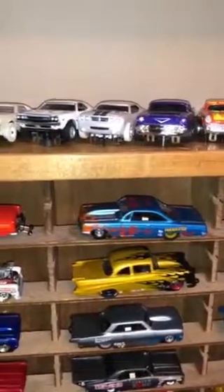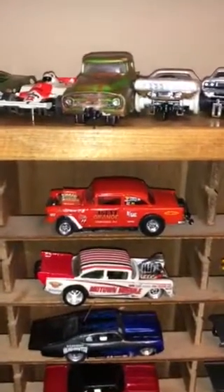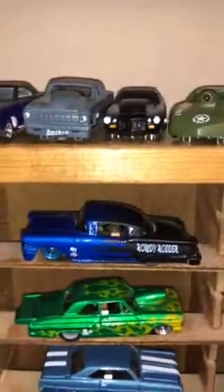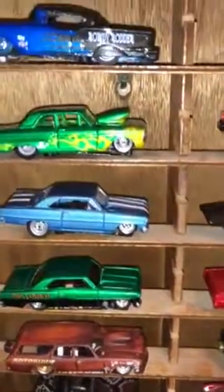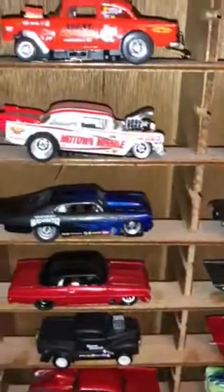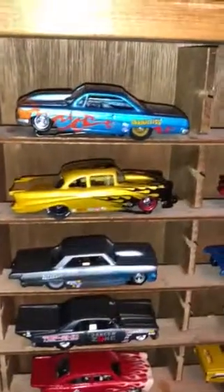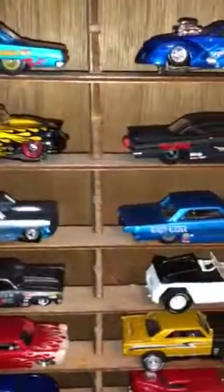Got a Chevy there, a bubble back. There's a 55 Gasser that Bob Case made for me. There's another 58 Chevy — I have a love for 58 Chevys. There's a nice Nova. There's a really nice 55 that Bob Case made for me. There's a yellow 59 with the black flames — I really like that, it's really nice.